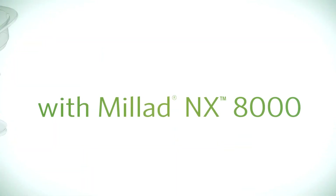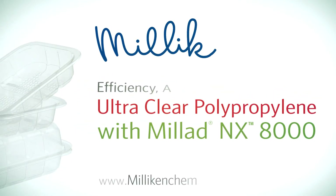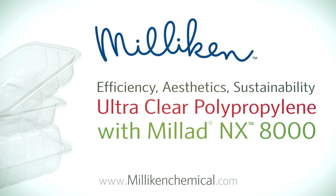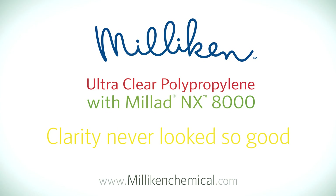Thanks to Milad NX8000, polypropylene now combines efficiency, aesthetics and sustainability with ultra-high transparency for optimal consumer appeal. Next time, ask for polypropylene clarified with Milad NX8000 — because clarity never looked so good!